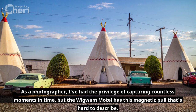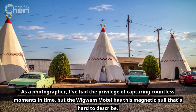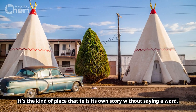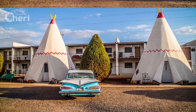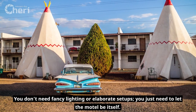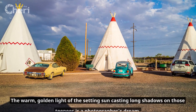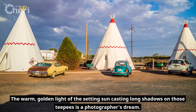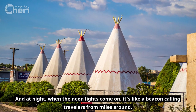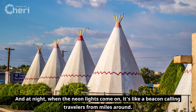As a photographer, I've had the privilege of capturing countless moments in time, but the Wigwam Motel has this magnetic pull that's hard to describe. It's the kind of place that tells its own story without saying a word. You don't need fancy lighting or elaborate setups — just let the motel be itself. The warm golden light of the setting sun casting long shadows on those teepees is a photographer's dream, and at night when the neon lights come on, it's like a beacon calling travelers from miles around.